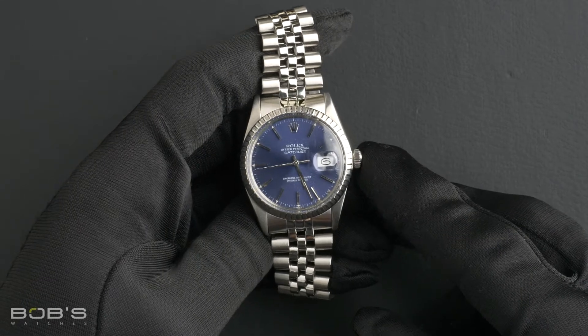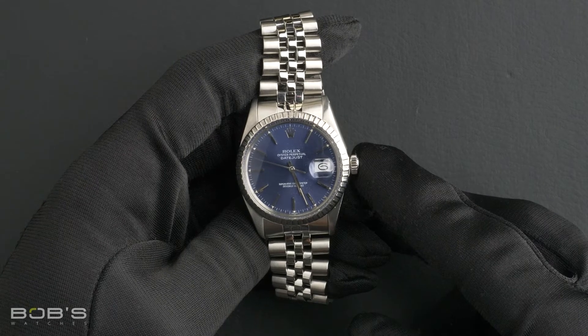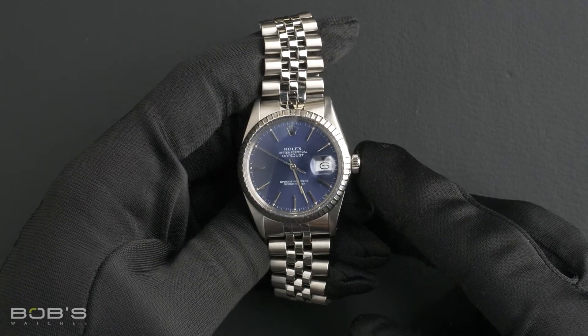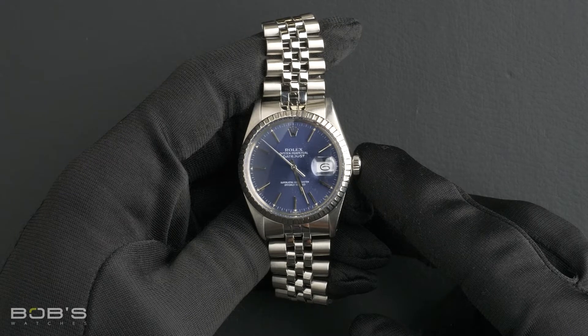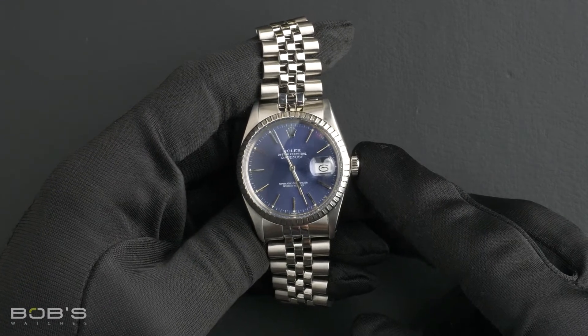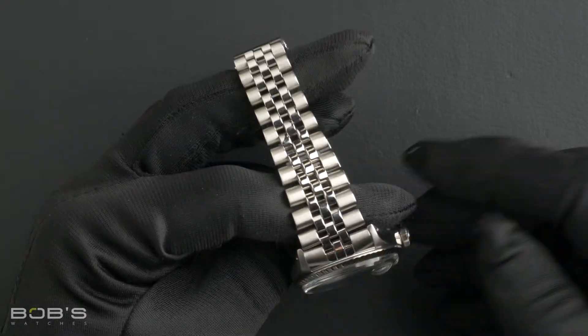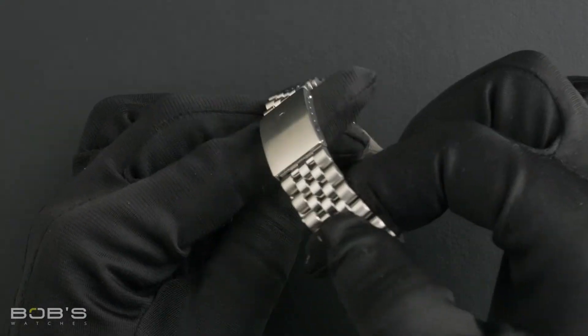This watch contains an R serial number, indicating it was produced by Rolex in the year 1987 to 1988. The characteristics include a stainless steel jubilee bracelet with a flip-lock clasp.